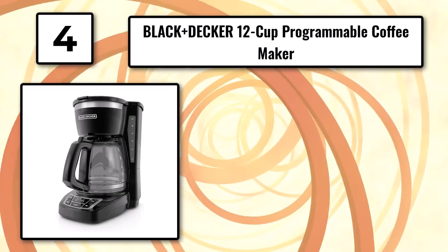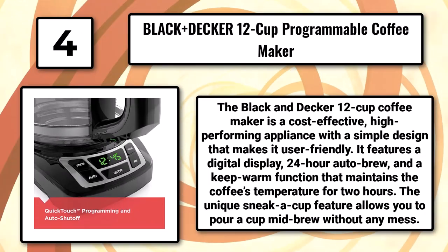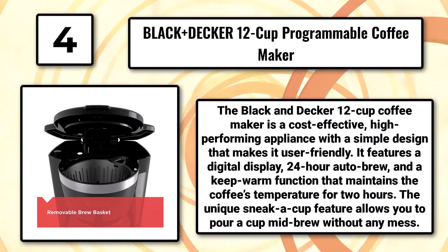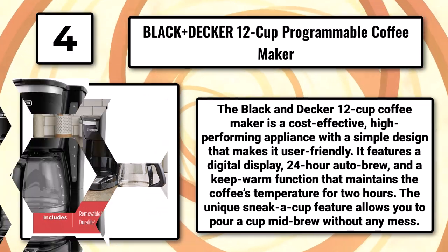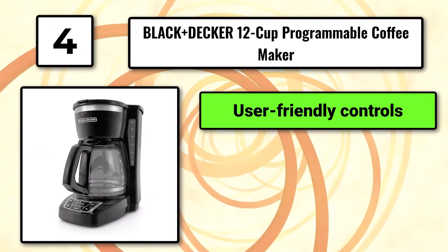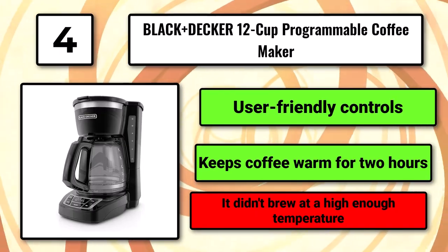Number 4: The Black & Decker 12-Cup Programmable Coffee Maker. The Black & Decker 12-Cup Coffee Maker is a cost-effective, high-performing appliance with a simple design that makes it user-friendly. It features a digital display, 24-hour autobrew, and a keep-warm function that maintains the coffee's temperature for 2 hours. The unique sneak-a-cup feature allows you to pour a cup mid-brew without any mess. User-friendly controls. Keeps coffee warm for 2 hours. Downside: it didn't brew at a high enough temperature.